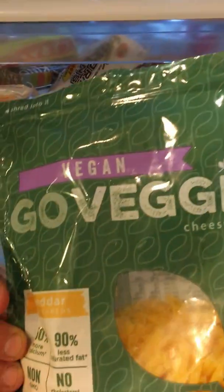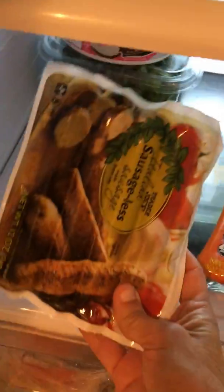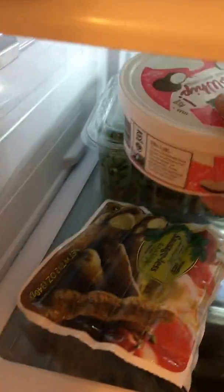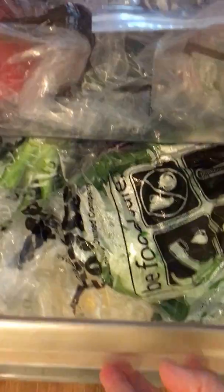We have some tempeh, some soy sausages, coconut milk sour cream, and here's all our produce — a bunch more produce, I think it's just full of kale and cabbage. In the freezer, this is all of our pre-made stuff. I try not to eat too much of this, but you know, you're working, it's a late night.